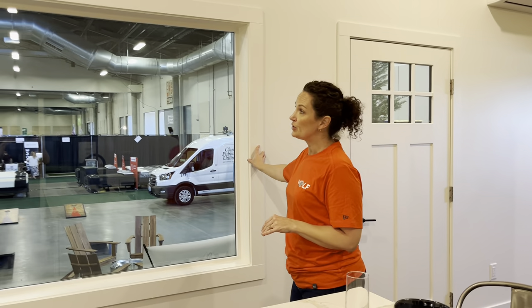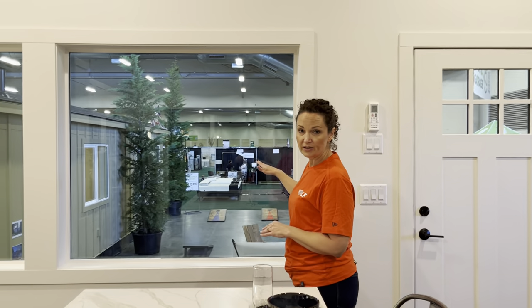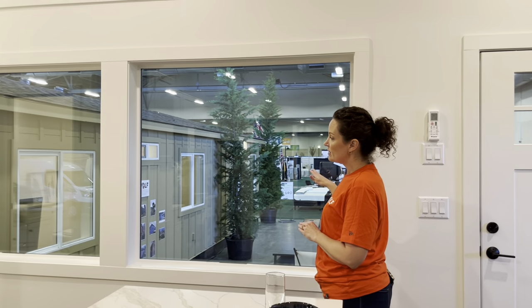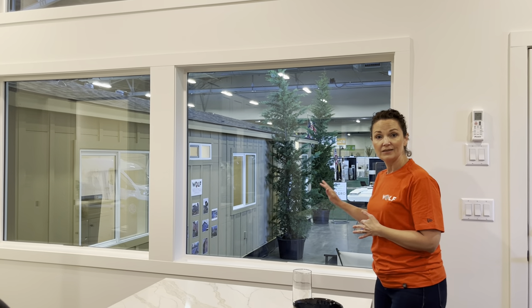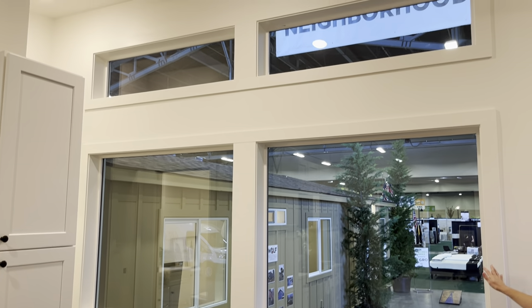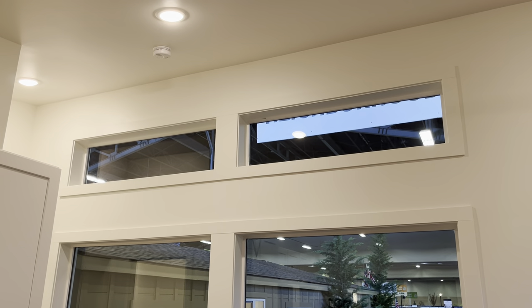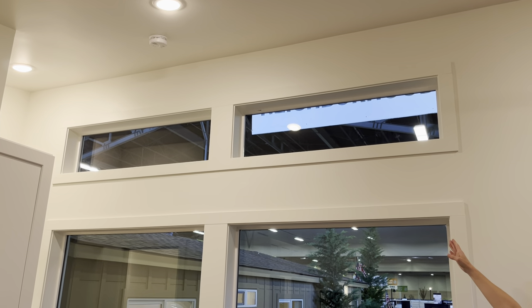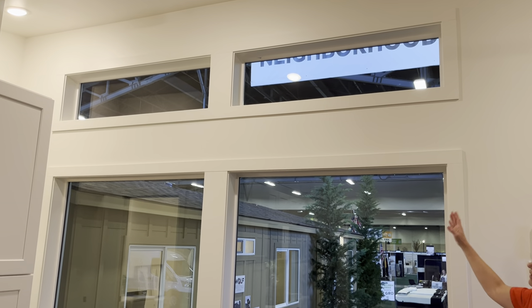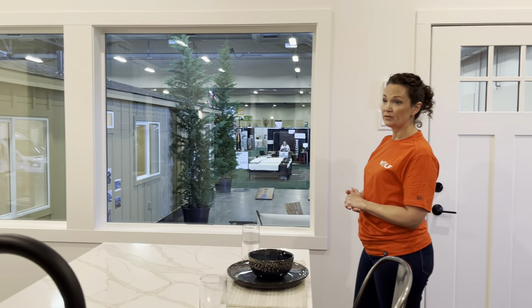These big windows — this is a window a little larger than our standard, and it's a picture window. So it doesn't open, but it gives you a full glass pane where you could really enjoy a beautiful view if you have one. In the shed roof style, you get an extra set of transom windows above your standard windows, and that's part of the standard package — you don't have to pay extra for that.